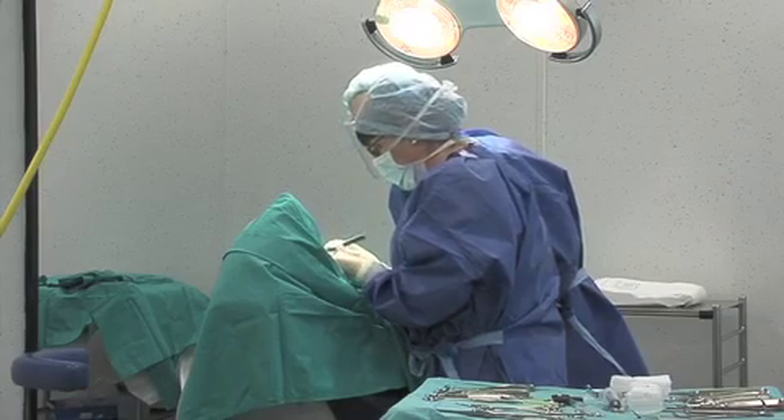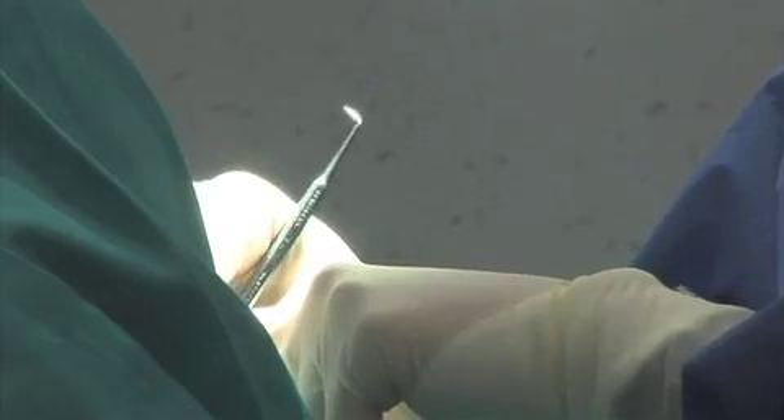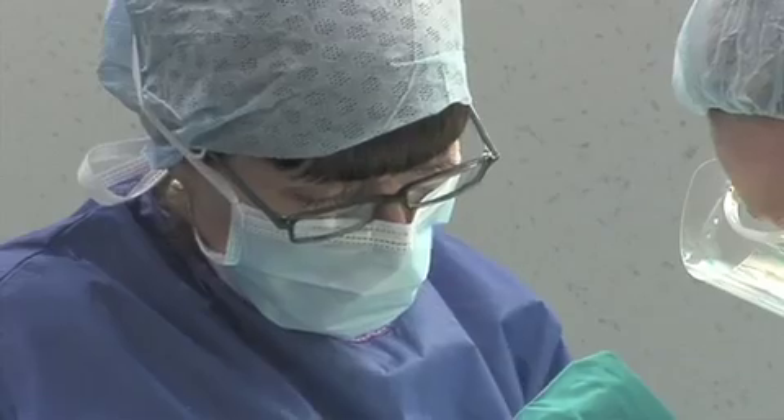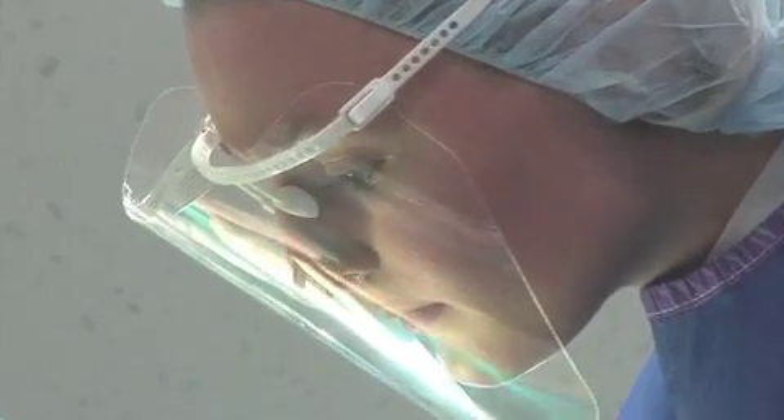Students joining this course will have a unique opportunity to regularly perform minor oral surgical procedures under supervision, assist in orthognathic implantology surgery under general anesthesia, and take part in outpatient consultant clinics.